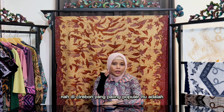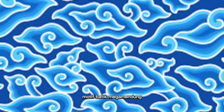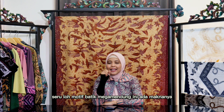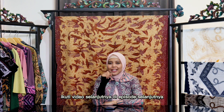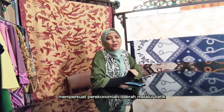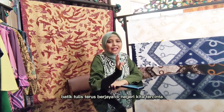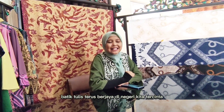Di Cirebon, yang paling populer adalah motif batik megamendung. Motif batik megamendung ini ada maknanya — ikuti video selanjutnya di channel YouTube Suci Widyanti Oficial. Memperkuat perekonomian daerah melalui batik, memperdayakan pengrajin batik tulis. Batik tulis terus berjaya di negeri kita tercinta. Lestari batiku, lestari budayaku — lestarikan budaya Indonesia, semangat melestarikan budaya.